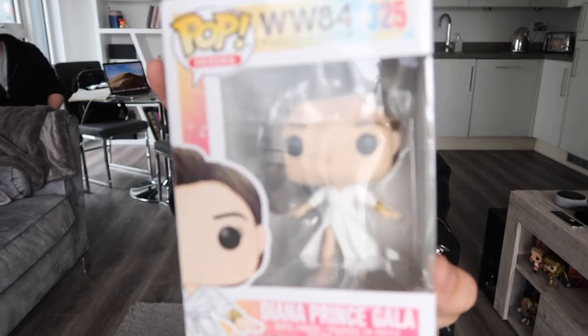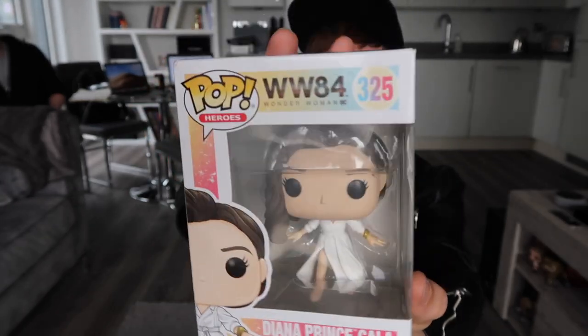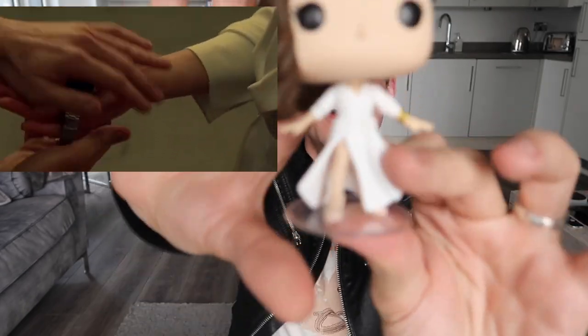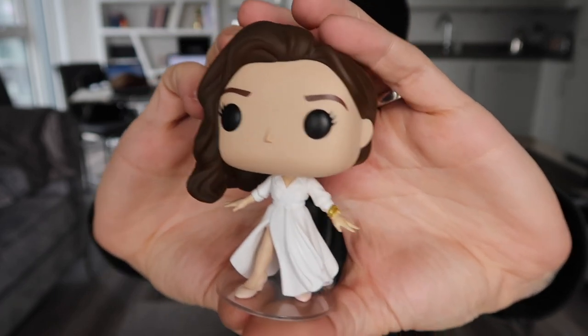The next pop I've got — I basically wanted to get her in every outfit from the movie. So this is Diana Prince in her gala outfit. This is the very cool white 80s-themed dress. I'm going to open this up and it's going to go on the TV stand. Wonder Woman 1984, obviously based in the 80s. This dress that she wears in the trailer — she looks so sassy and amazing with the big shoulder pads. That is Diana Prince in her gala outfit, very nice with her hair all to the side.